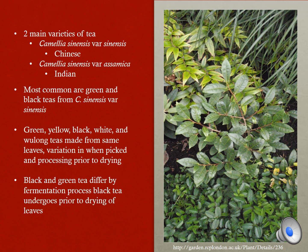There are two main varieties of tea: the Chinese teas and Indian teas. The most common and widely used are the Chinese teas. All of these types of teas are made from the same part of the plant — the leaves. The difference is in when the leaves are picked and how they are processed. The difference between green tea and black tea is that black tea is fermented before the leaves are dried.